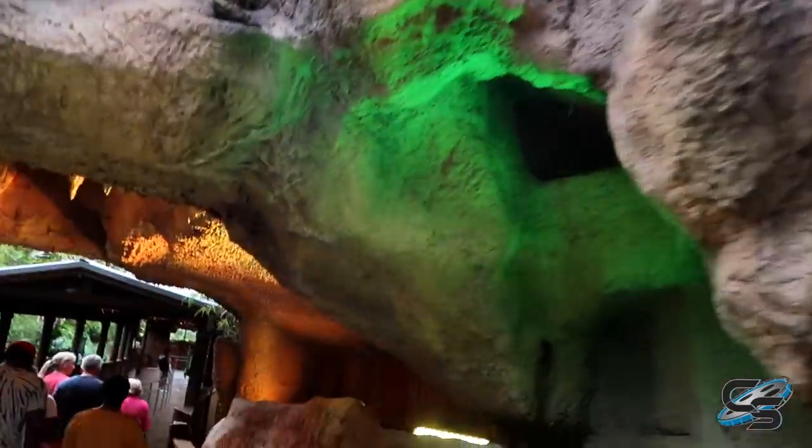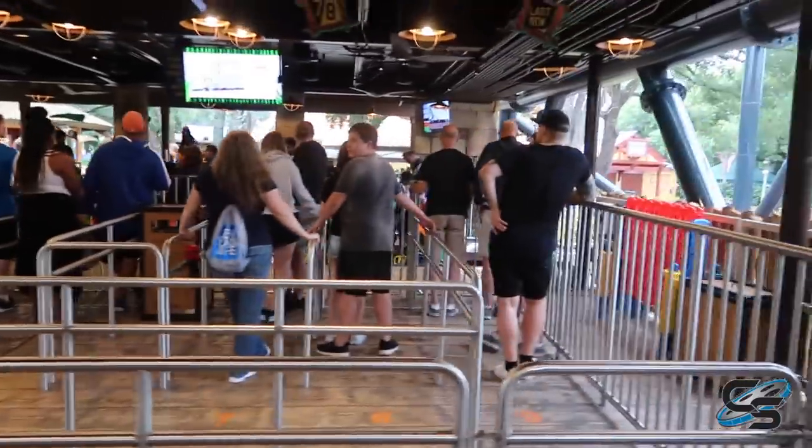Look at this theming — look at this rock work! Oh my gosh. Now this is a wait time I like seeing. We're not going to have to wait very long at all.